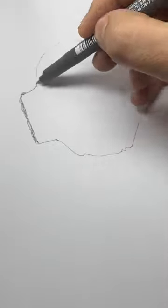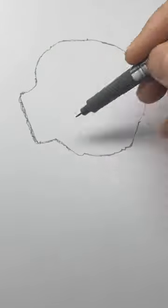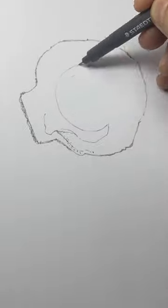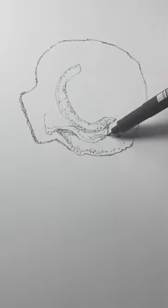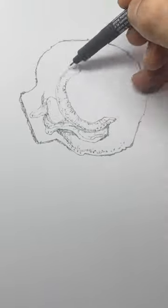It's day four of Inktober's 31-day drawing challenge. Today's prompt is Scallop. Every October, artists from all skill levels, from all around the world, participate in a one-month drawing challenge called Inktober.